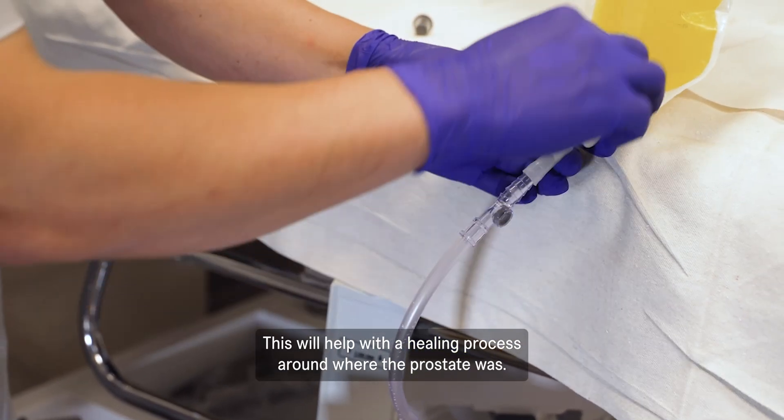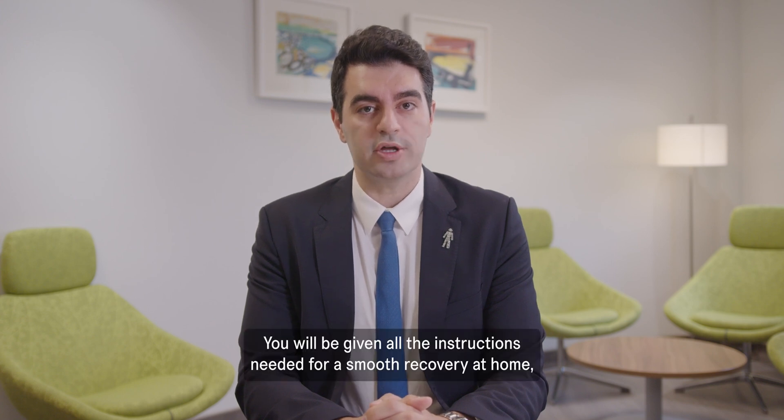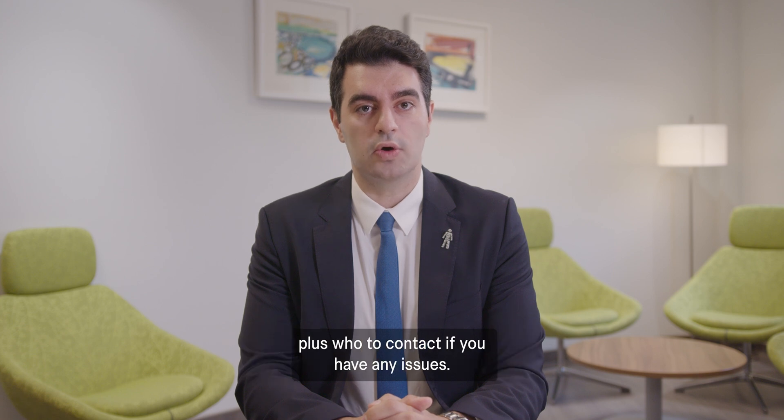The catheter will help with the healing process around where the prostate was. You will be given all the instructions needed for a smooth recovery at home, plus who to contact if you have any issues.